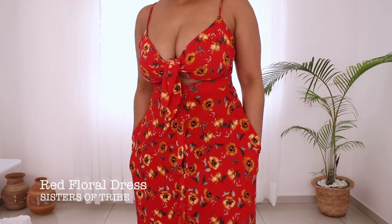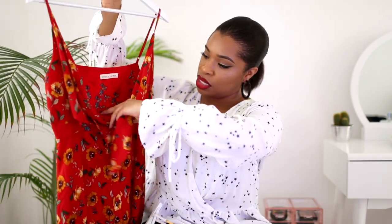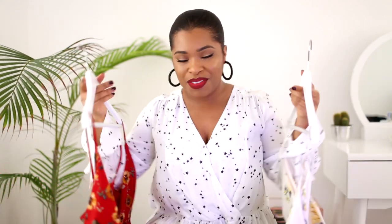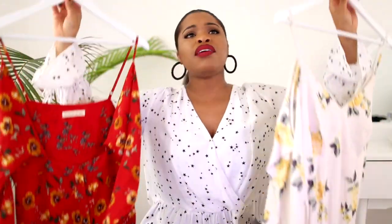This one is red and has a gorgeous floral detail with a cute tie bow which is a lovely addition. The other is similar with florals, a cut-out arm area, long sleeves, really flowy and gorgeous on. I love florals especially for summer. This one's called Sisters of the Tribe and the other is Nobody's Child. ASOS has a great edit of maxi dresses so it's really easy to shop for them there.